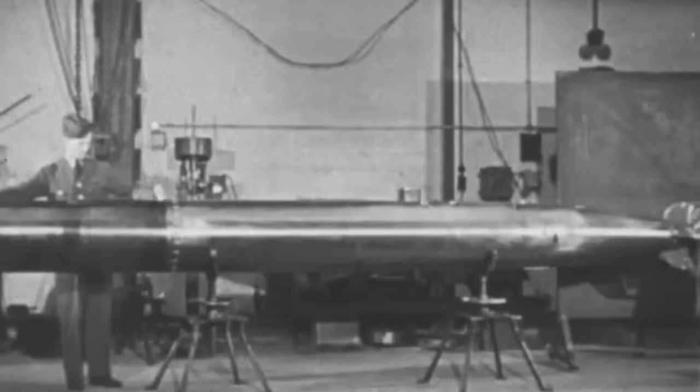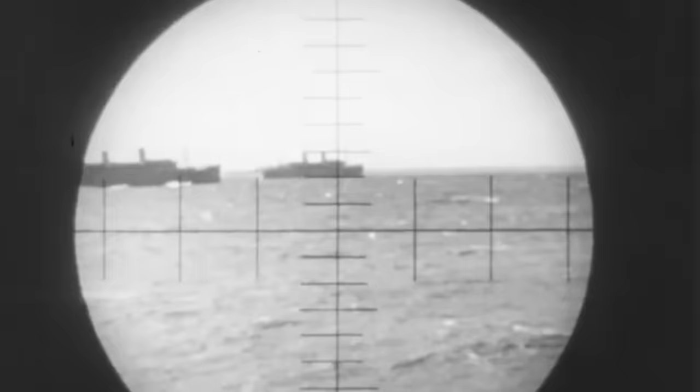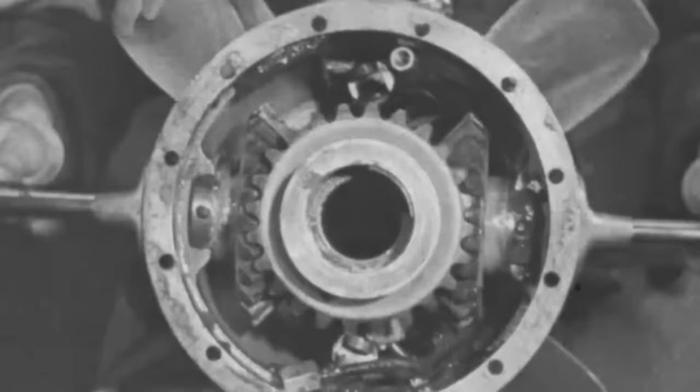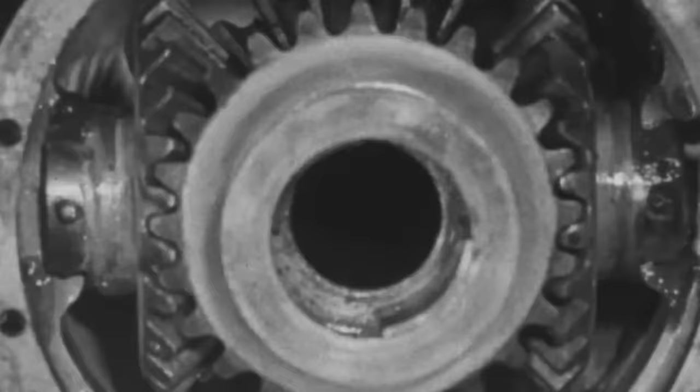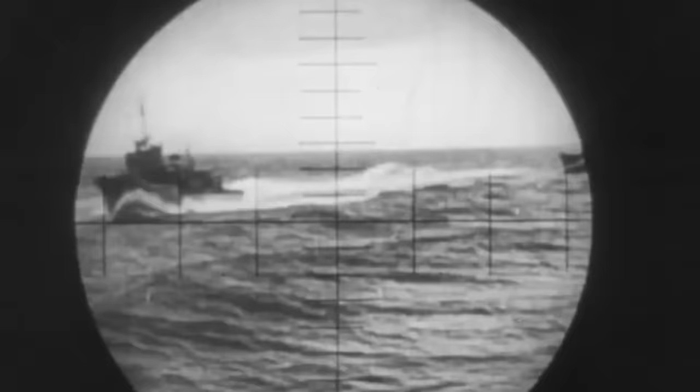At the onset of World War II, with the emerging threat of the ever-feared German U-boat, United States Navy leadership found themselves confronted with shortcomings in their submarine-launched torpedoes. The branch's arsenal heavily relied on models like the Mark 10 and Mark 14, but they had two significant issues: depth control and exploder mechanisms. Torpedoes often ran too deep or shallow, missing targets, and unreliable exploders meant even on-target hits offered no guarantee of detonation, leading to frustration and disastrous consequences.